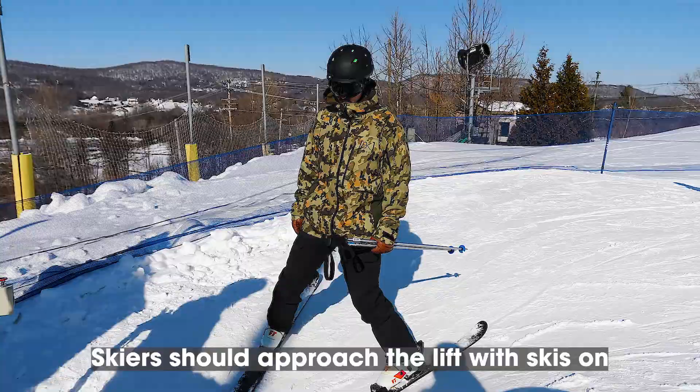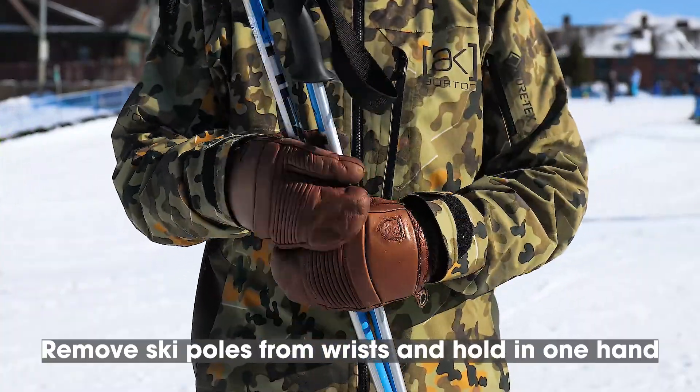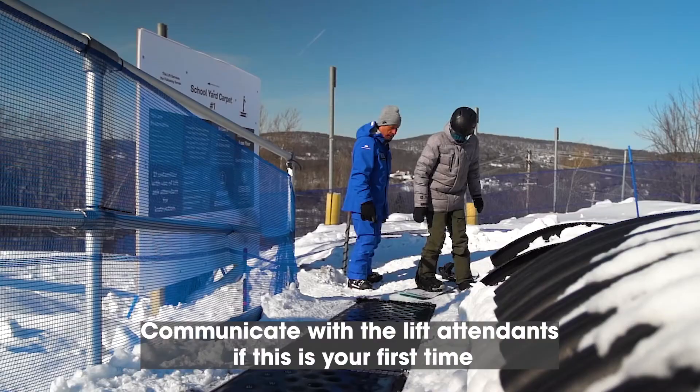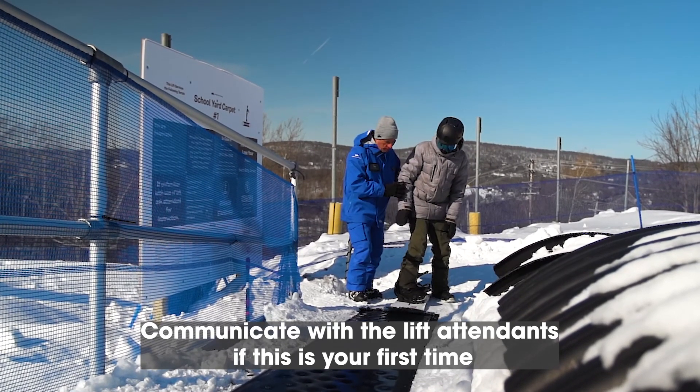Skiers should approach the lift with skis on. Remove ski poles from your wrists and hold in one hand. Snowboarders should remove their back foot from their binding. Prior to loading, communicate to the lift attendants if it is your first time riding the lift.